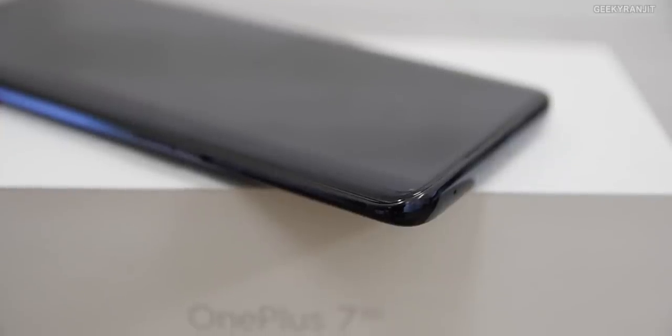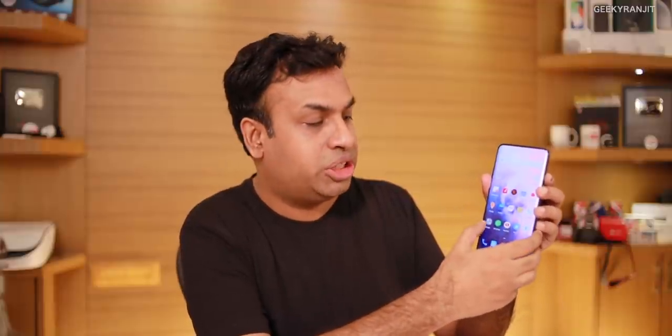They opted for a curved edge screen, which looks nice, but edge detection is not good. If you're not used to curved edge screens, you'll often get accidental taps. Samsung phones like the S8, S9, and S10 have edge screens but don't have this problem — they've been making it for almost four years. I hope OnePlus minimizes accidental curve touches with software updates.